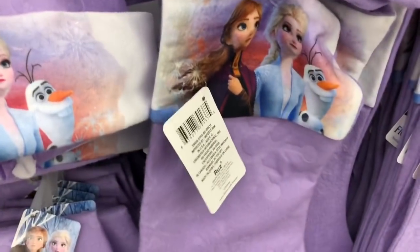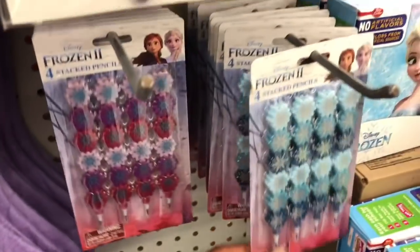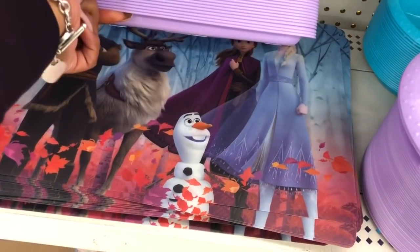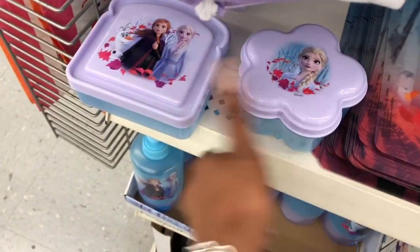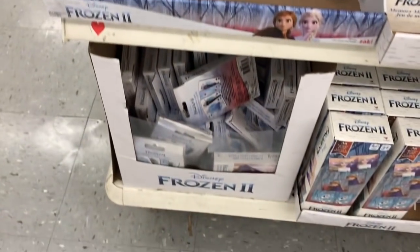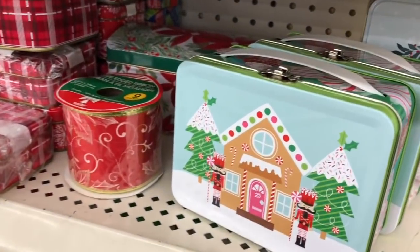I wanted to share the frozen section — they have the hats, the stockings, the pencils, snow globe stickers, journals, little plate holders, mats, sandwich containers, water bottles, plain cards, puzzles, and they have the frozen fruit snacks — you get 10 of them for a dollar.